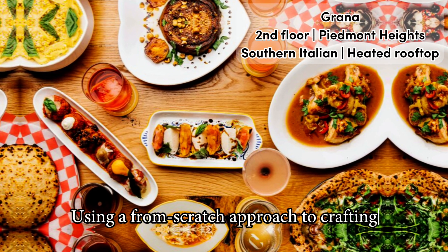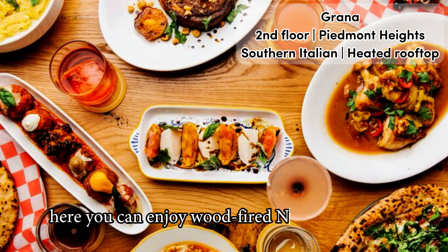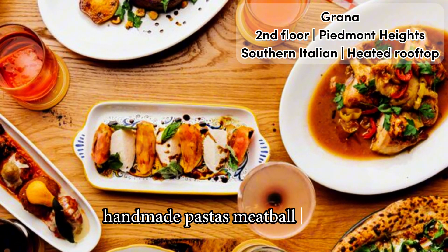Using a from-scratch approach to crafting the best of Italian tastes, here you can enjoy wood-fired Neapolitan pizza, handmade pastas, and meatball flights.